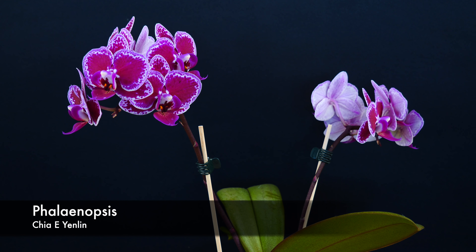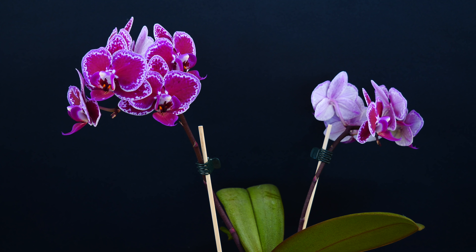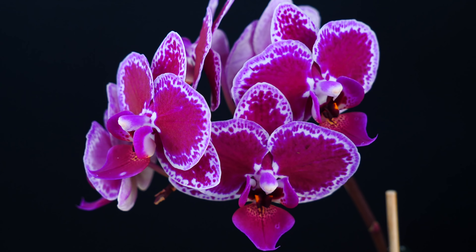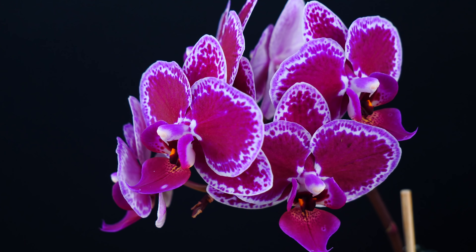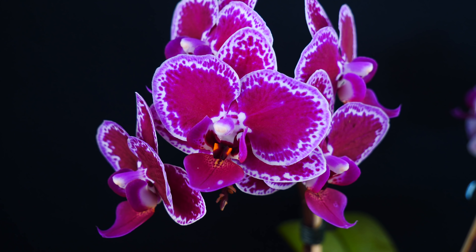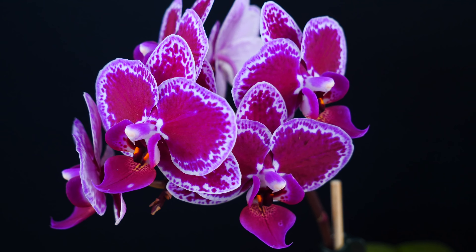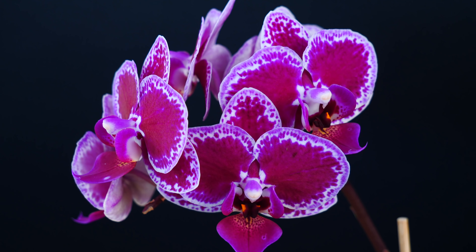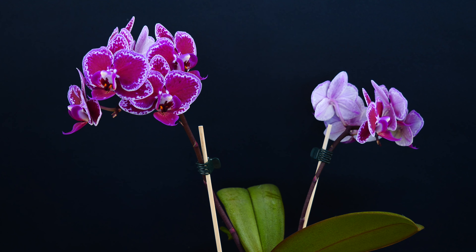Next up it's the Phalaenopsis Chia E Yenlin — thank you so much for the ID, I made sure to put a tag on it this time. It's again a very lovely mini Phalaenopsis that is very popular in flower shops. It's not rare, and furthermore some of you told me you can find a variegated version of this one as well. I haven't seen that one around but I'm looking out for it — I would definitely prefer the variegated version. It is not fragrant but I really love that detail on the margins of the petals and sepals. It looks like a little bit of lace and even if it's purple I adore it.